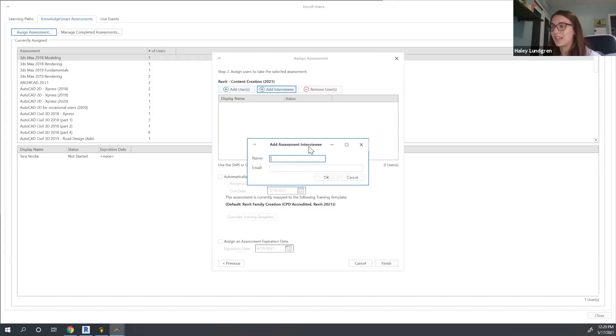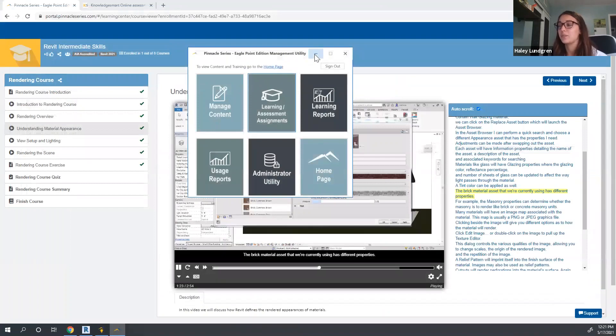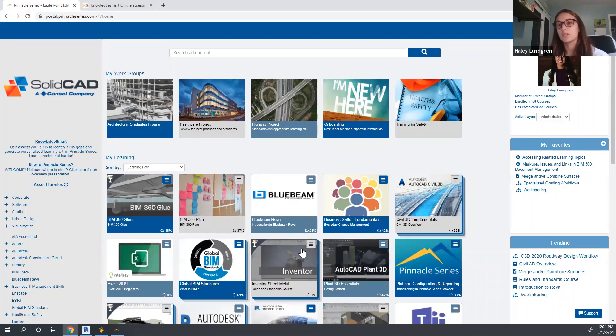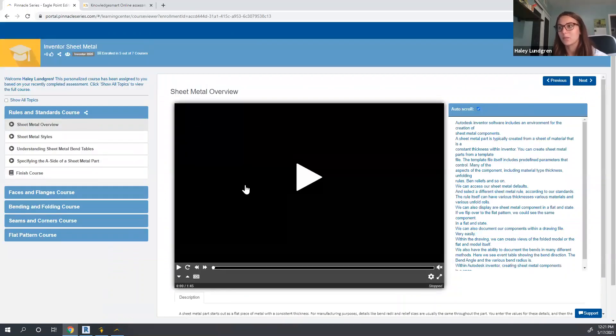Another great added functionality is the ability to assign assessments by interviewee — so if you want to validate the skills that candidates claim they have on their resume, this is a great added functionality. When assigning this assessment for groups of people within your organization, they will be walked through task-based and knowledge-based questions that address 'do you know this' and 'can you do this within the technology?' Based on the results, it will identify where their strengths are, but also identify their weaknesses or what we call skills gaps. And based on those skills gap results, they will be assigned a personalized learning experience within Pinnacle Series.